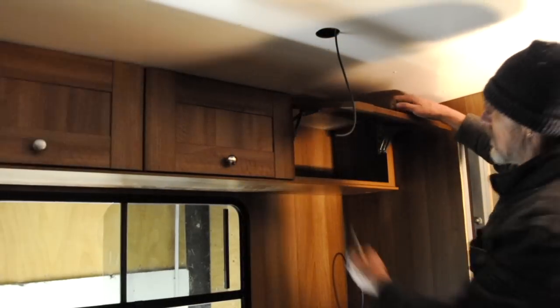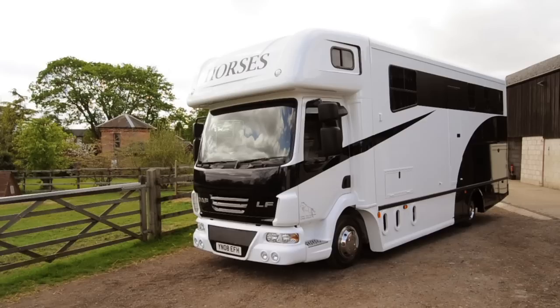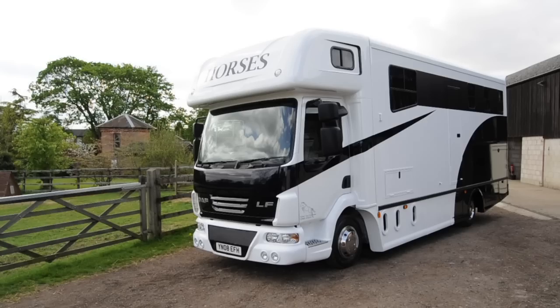The chassis cab it's built on will be less than five years old, have close to a hundred thousand miles on the clock, and will have a full service history with only one owner. So here we are in the cab.